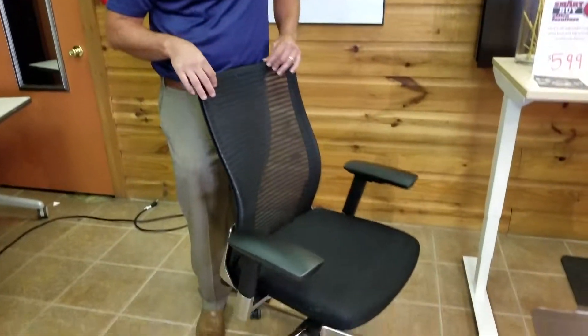Hey people, this is Chris Lowe with the Lowe Group. I'm here with my preferred dealer in Austin, Texas. We're showcasing a new product from Cherryman called the Eon Chair.